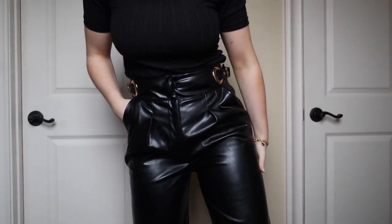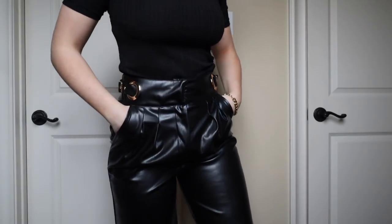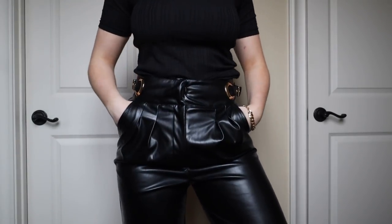I also got this black long-sleeve ribbed top — just such a good basic to have, great for literally anything. And the last thing is a new pair of leather pants, because you can never have enough. They're actually pretty great quality — I love how they're tapered at the ends, really flattering and super comfortable.